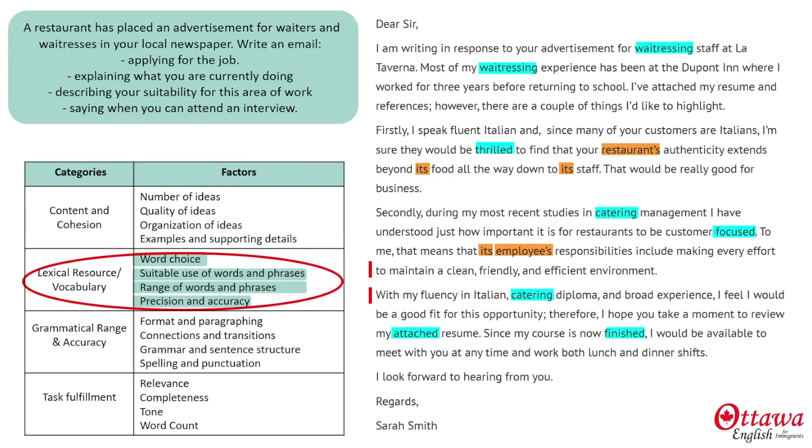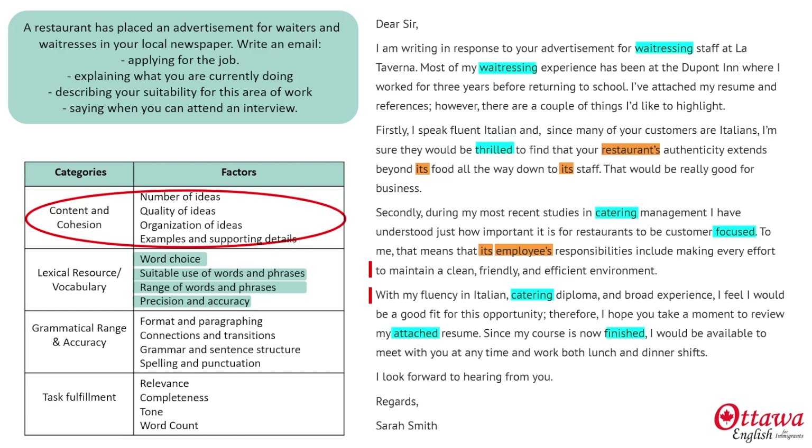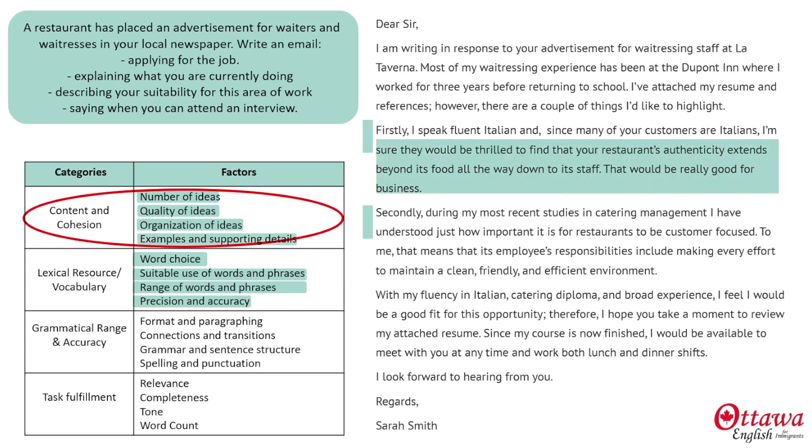Now let's take a look at how we can pick up points in the other sections. For content and coherence, I've zeroed in on two ideas — with the first one being about how my language skills would contribute to the atmosphere, and the second about my recognition of my responsibilities in maintaining a good environment. My ideas are good quality, because they're what an employer might be looking for in a cover letter or cover email. I've organized my ideas into two paragraphs, and then introduced each paragraph before expanding on it with plenty of details.